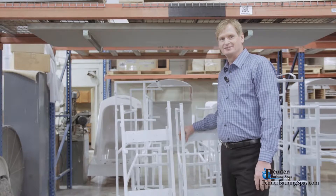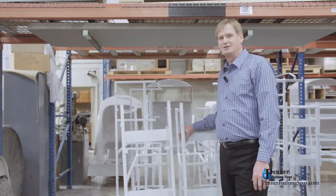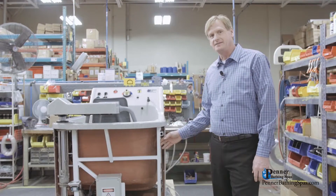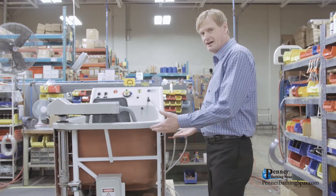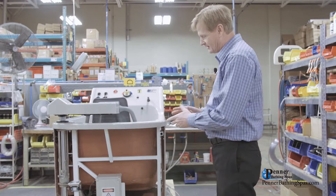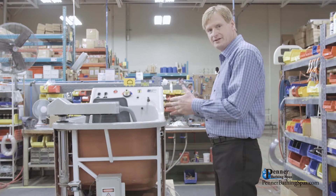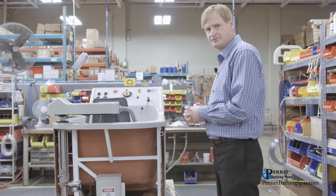Hi, I'm Kirk with Penner Bathing Spas. All our spas have a metal, powder-coated, marine-finished frame inside to ensure longevity. As you can see, the metal frame is incorporated underneath the fiberglass, and the fiberglass is connected to the frame. This eliminates any wear or movement of the fiberglass since it's bolted to the frame.